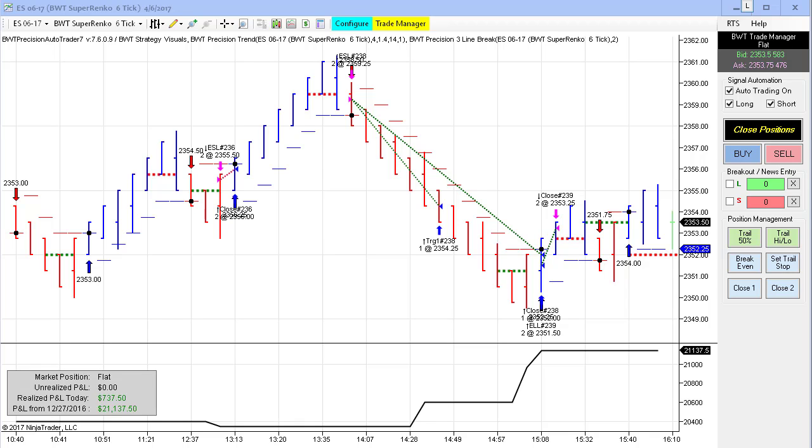Next up is the E-mini S&P on the Supranco 6 tick. This one begins trading at 12:30. We had a small loser right at the beginning of trading, followed by a solid short trade that caught the sell-off at the 2 o'clock hour, and then another small long that brought us to our goal of $750 for the day. This is trading only two contracts — another solid performance in the E-mini S&P.